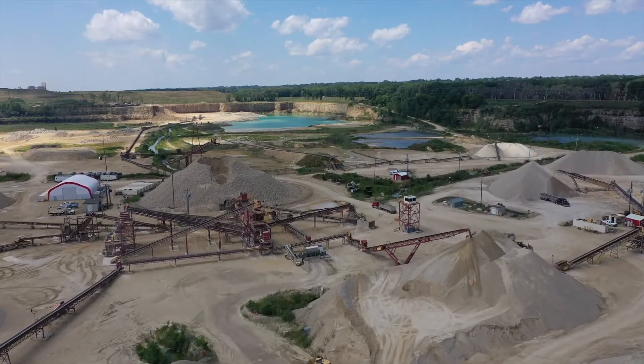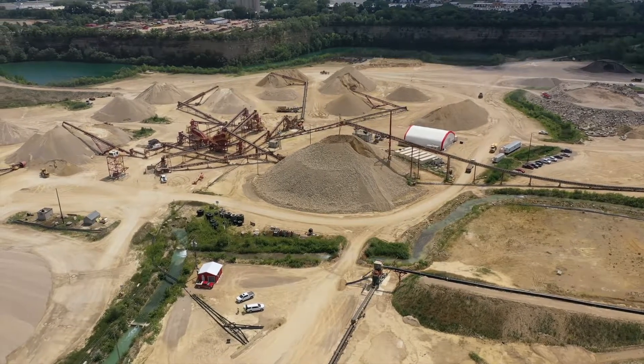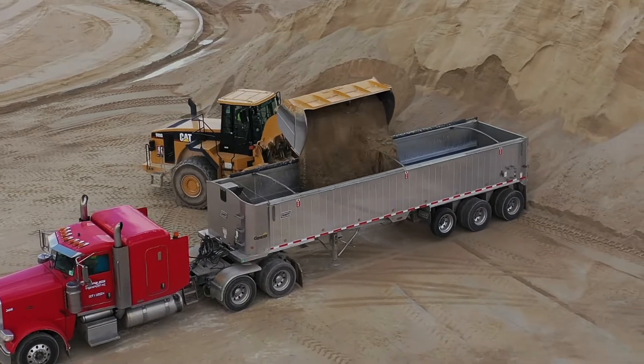Hello, my name is Mike Hoffman. I'm the quarry superintendent here at Kramer Mining and Materials at the Burnsville location. The Burnsville quarry started in 1959, primarily for the 35W road project, and it transformed into the mine we have today at roughly 1.5 million tons a year.